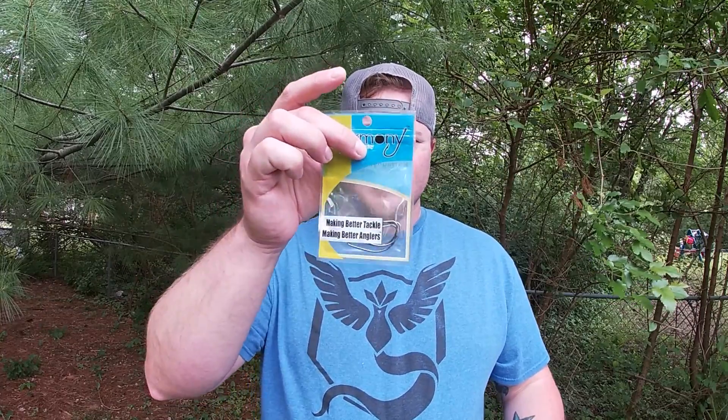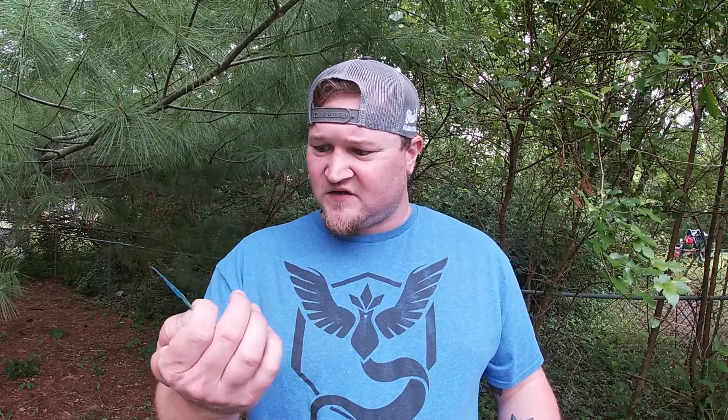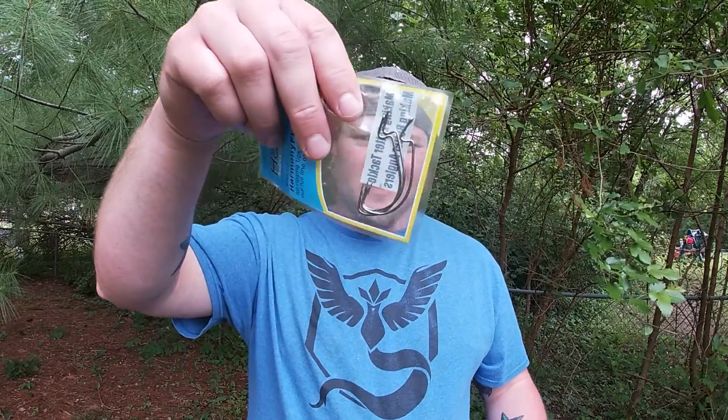Without further ado, let's go ahead and look at this box. The first thing we have in here is some Harmony hooks — just some worm hooks. They're EWGs and it doesn't really say what size they are, but I'd venture to say they're maybe a one, two, and three — like a little three-pack.